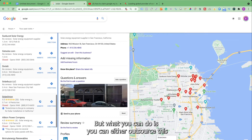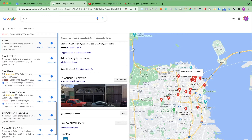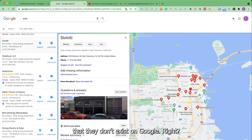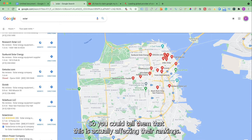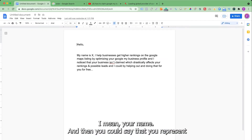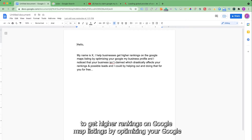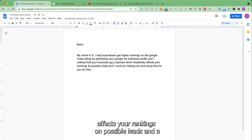To claim a business is very easy, and you can either outsource it or do it yourself. The reason you want to help businesses claim their listing is because if they don't claim the business, they essentially don't exist on Google. You can tell them this is affecting their rankings, and what you could offer them is this service for free. You could approach them and say: 'I help businesses get higher rankings on Google Map listings by optimizing their Google Business profile, and I noticed that your business is unclaimed, which drastically affects your rankings and possible leads.'